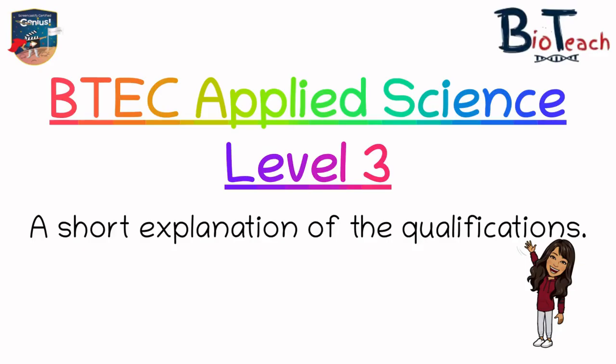Hi everyone and welcome to another video by BioTeach, this time focusing a bit more on understanding the various qualifications the Applied Science BTECs offer. I've had so many comments and questions on my current YouTube videos as well as on Instagram asking similar things, so it was easier for me to create this video in case anyone else hasn't asked but wants to know.